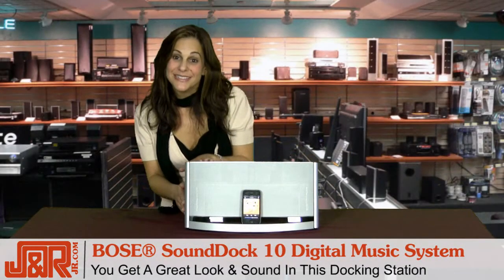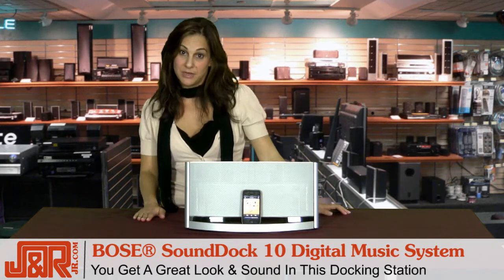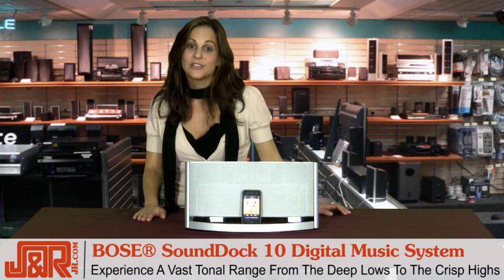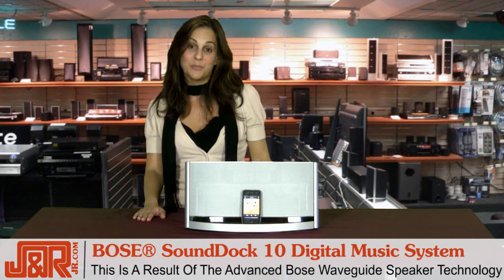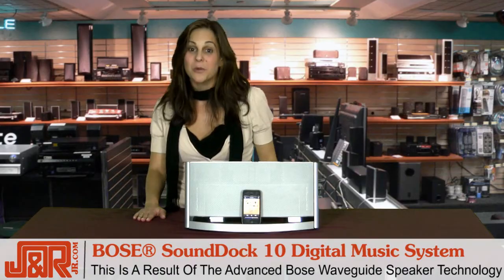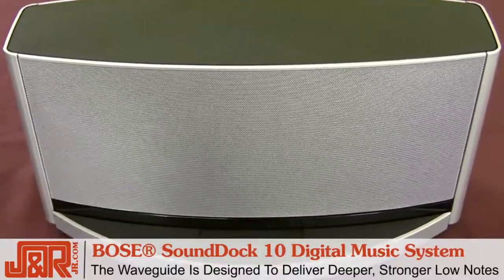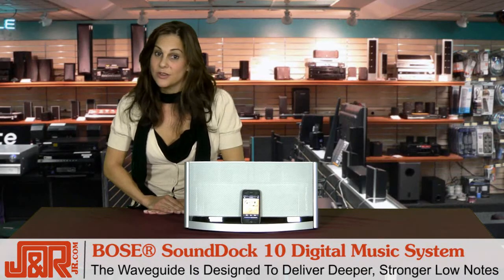While the SoundDock looks sleek and works great with iPods and iPhones, what really impressed me in my test was that incredible Bose sound. You'll get a vast tonal range from the deep lows and incredible bass to the sharp and crisp highs. This is the result of what they call the Advanced Bose Waveguide Speaker Technology, coupled with a highly efficient one-of-a-kind new woofer. The Waveguide is a long tube intricately folded inside the system — it strengthens sound from the woofer to deliver deeper, stronger low notes you'll notice right away.